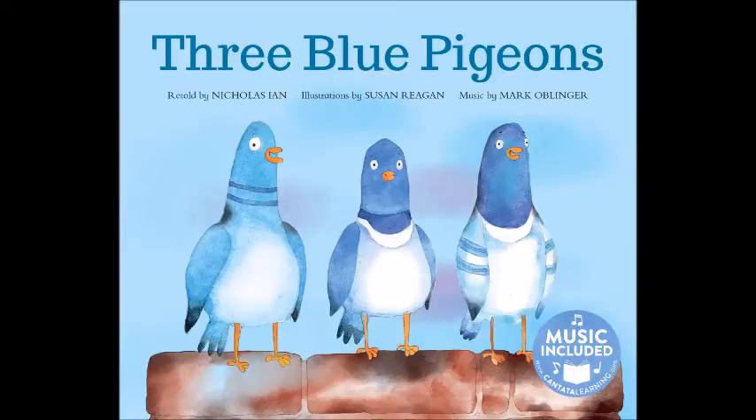Three Blue Pigeons, retold by Nicholas Ian, illustrations by Susan Reagan, music by Mark Oblinger.